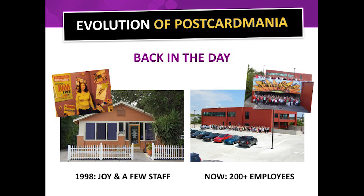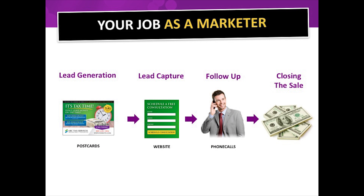Postcard Mania now offers way more than postcards — website design, Google pay-per-click management, email marketing, and we continue to innovate products to make you more money. In fact, Postcard Mania is the only postcard marketing company that creates your custom marketing campaign based on proven results — proven as in, they've worked for over 73,000 businesses.